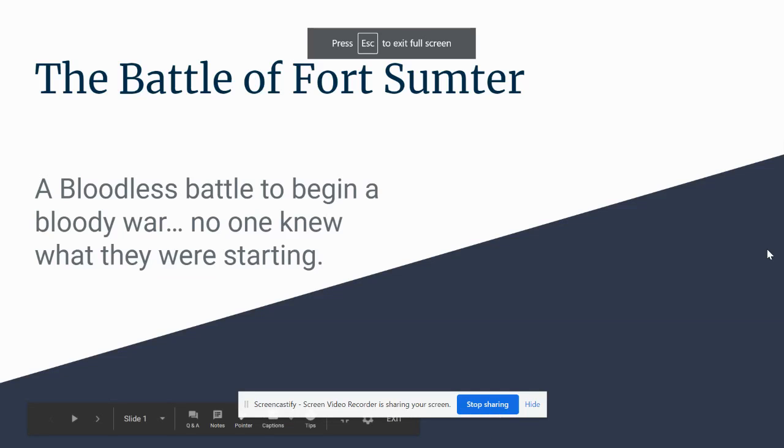Hi, everyone. I wanted to present our first battle screencast today, and that is for the Battle of Fort Sumter. The biggest thing I want you to take from it is that at this point in the war, as we just start, everyone is so innocent — or maybe ignorant — of what's coming. They have no idea that a terrible war is about to be brewing. And I have in the statement here: a bloodless battle to begin a bloody war.